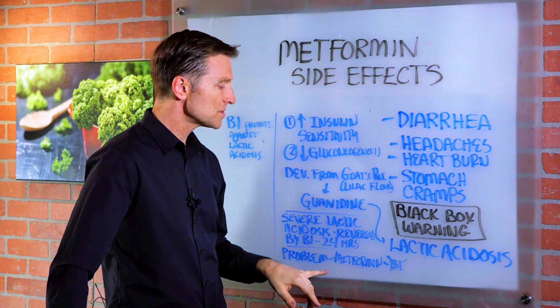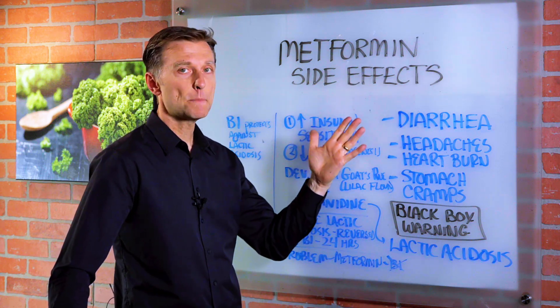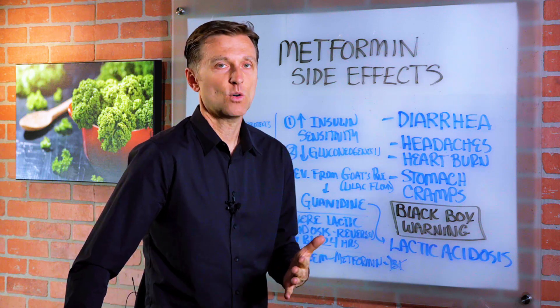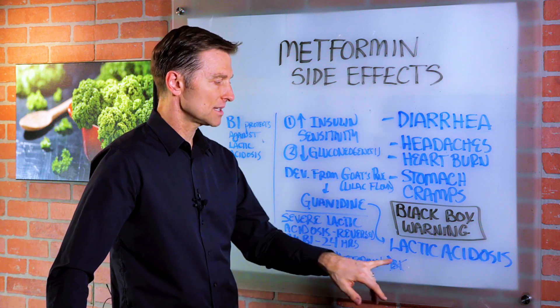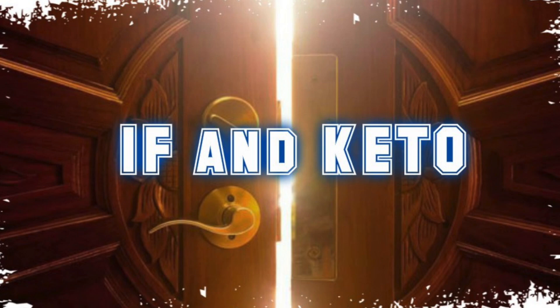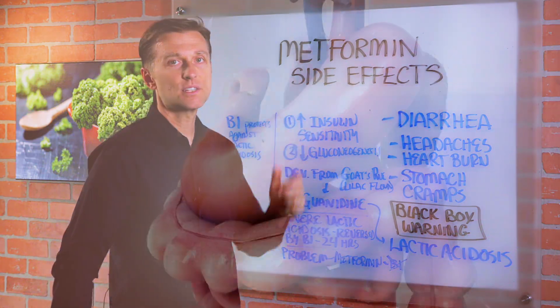Here's the problem: metformin blocks your absorption of B1. And if you're a diabetic already taking metformin, you're already going to be deficient in B1 in the first place. That's why you need to take B1 to minimize the side effects, specifically lactic acidosis, and do healthy ketosis and intermittent fasting to ultimately correct the deeper cause of why you're on this medication.